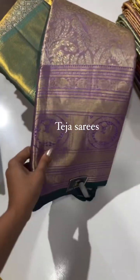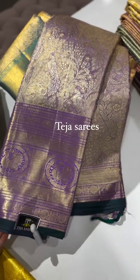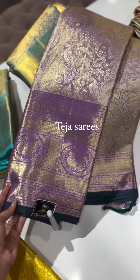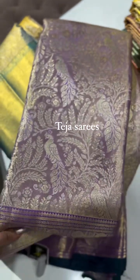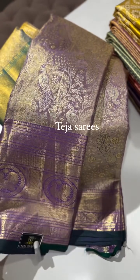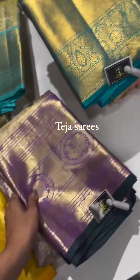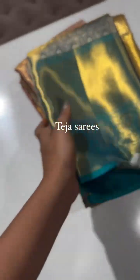Next we have a beautiful lavender tissue saree. The bottom border has a peacock green selvedge, around 10 to 11 inches. The body design has beautiful peacocks along with a floral jaal design. It comes with self blouse and self pallu in lavender tissue.